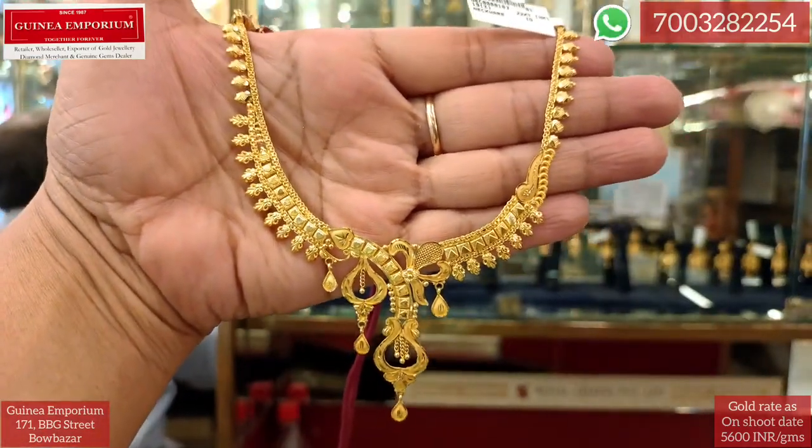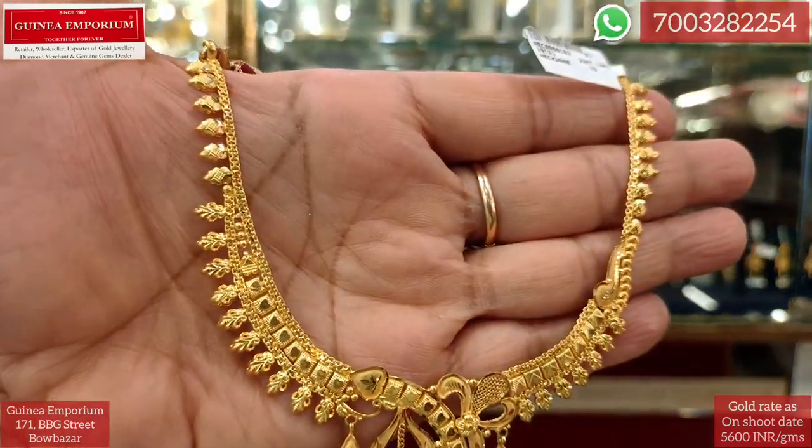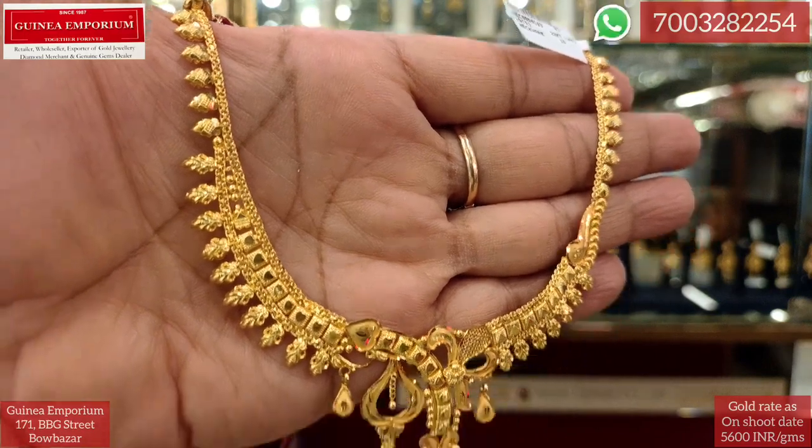The new price is approximately 1,00,000 rupees. This is a beautiful necklace. You can buy this necklace — you can obviously visit and find it.